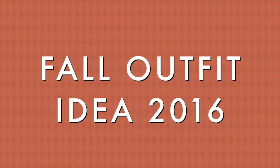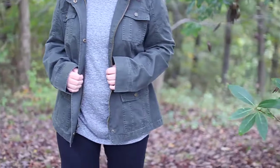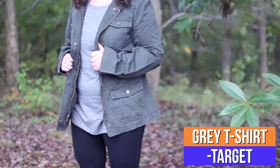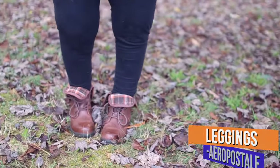Last but not least, I'm going to show you guys a fall outfit idea — and I love this outfit so much. My shirt is just a plain gray shirt from Target, my army green jacket is also from Target, my leggings are from Aeropostale, and my boots are from JC Penney.